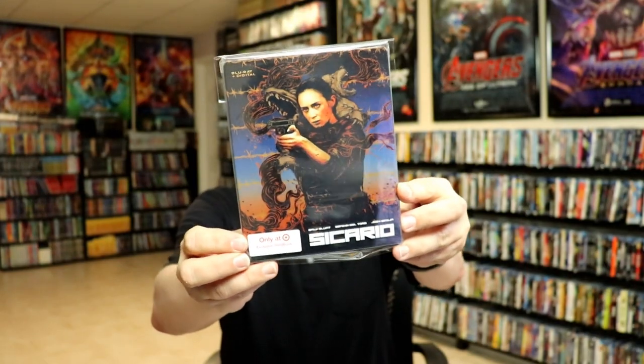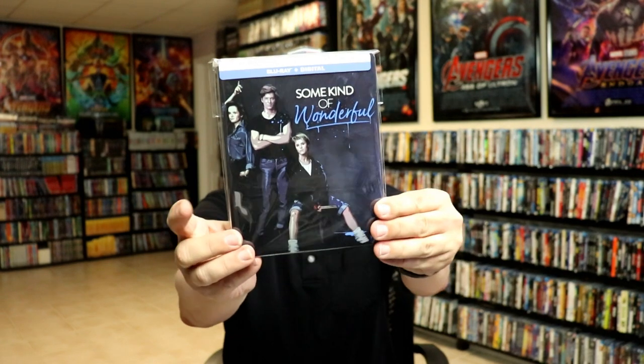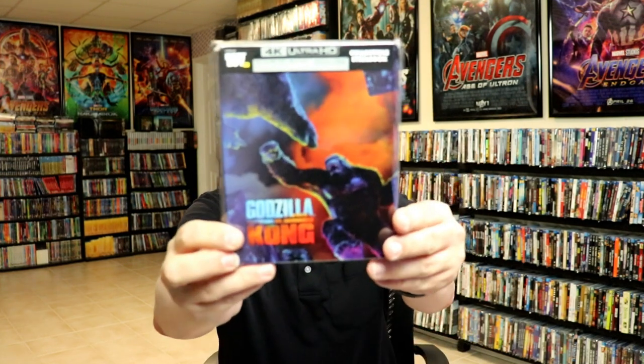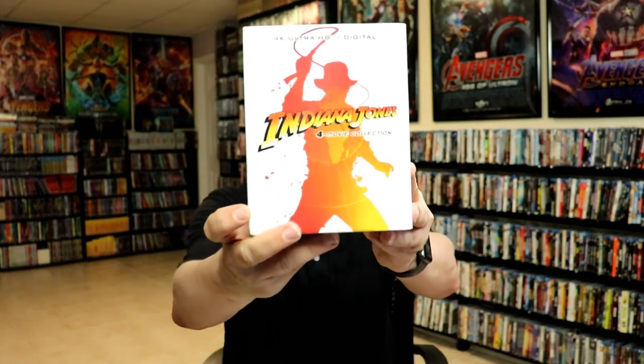For steelbooks, I got the only-at-Target exclusive Sicario steelbook — I've done an unboxing of that. I got Pretty in Pink and Some Kind of Wonderful — I really enjoyed that film, it's one of my wife's and my favorites, very happy to have it on steelbook. I also got the Sicario steelbook from Best Buy — very embossed. And I got Godzilla vs. Kong 4K steelbook, Backdraft, and the Indiana Jones 4-movie collection steelbook.